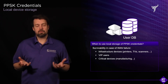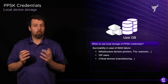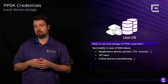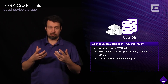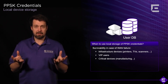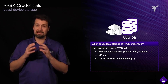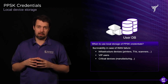What are some use cases for the local device storage option for PPSKs? One is survivability in case of WAN failure. When your WAN goes down, you still want devices to be able to access the network, authenticate, and have access control rules and user profiles applied. Local device storage is perfect for remote sites with unreliable WAN links, or sites where you cannot afford downtime in connectivity when your WAN goes down.